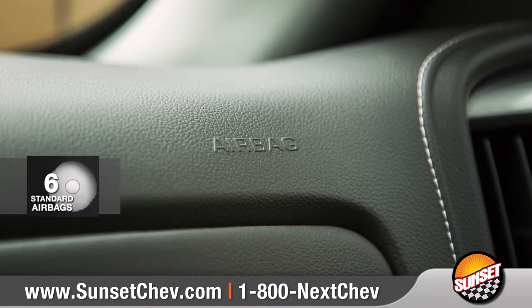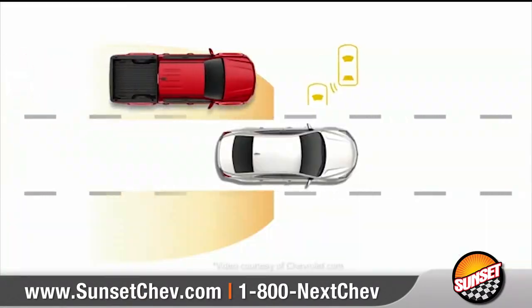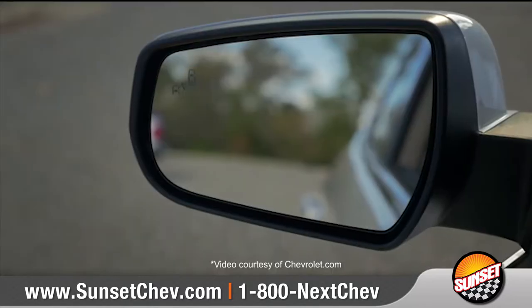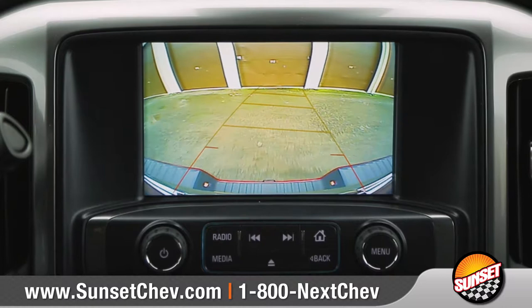The Silverado keeps you protected with 6 standard airbags and a high-strength steel safety cage. Advanced safety features like side blind zone alert help you along the way, and the available rear-vision camera gives you a better view when in reverse.